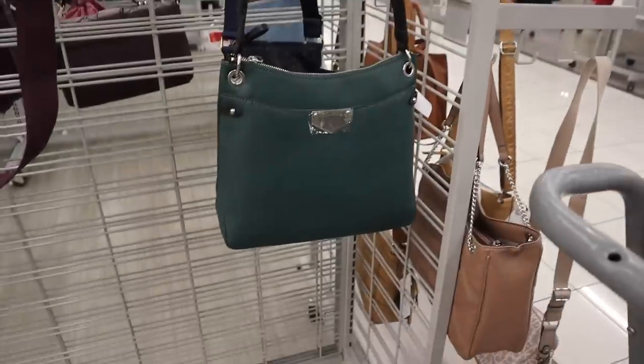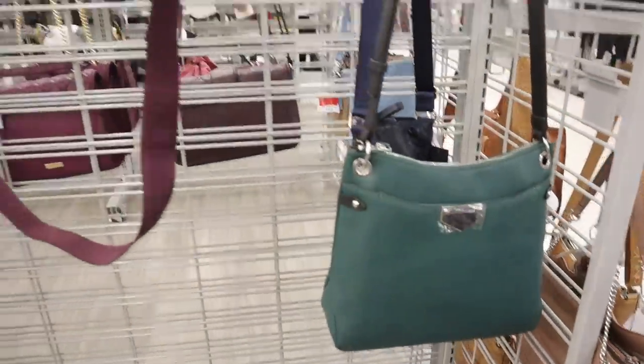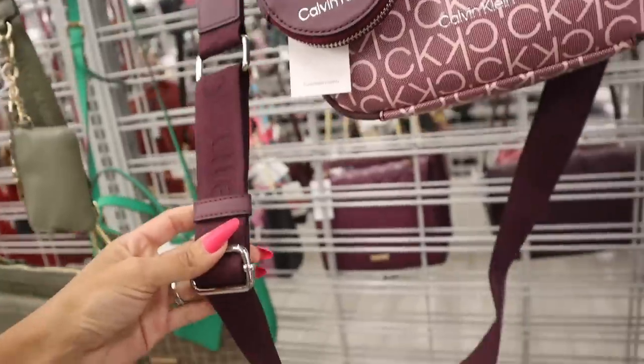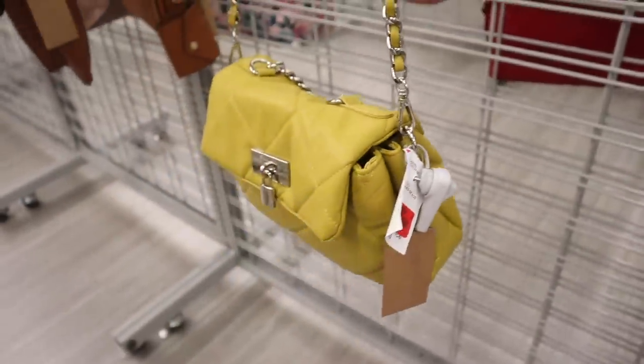Let's go ahead and see what is on this side — another Guess purse in that beautiful shade of green, stunning for only $35. And the Calvin Klein purse is absolutely gorgeous for $60 — it's all purple, I love it. And the green purse is only $28, this one got marked down. If you guys remember, it's still $24.